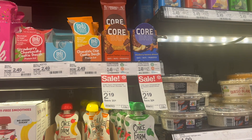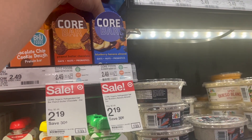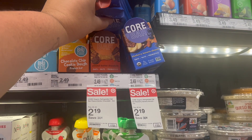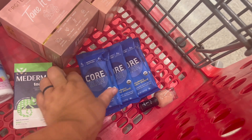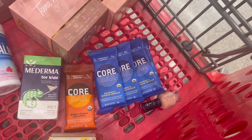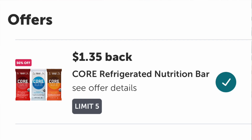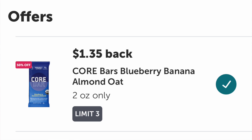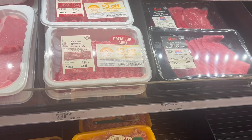On CORE bars, we have two different ibotta rebates - one on the peanut butter variety and one on the blueberry. That's also why I purchased so many - I thought the vitamin C bonus counted each individual offer, but it didn't. These are on sale for $2.19 and we get back $1.35 on each, making the final cost just 84 cents a piece. We'll also get two ibotta rebates toward that $5 midweek bonus.